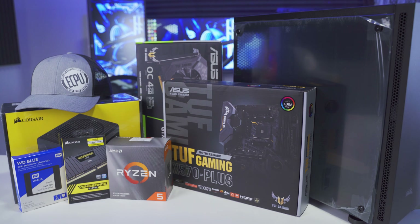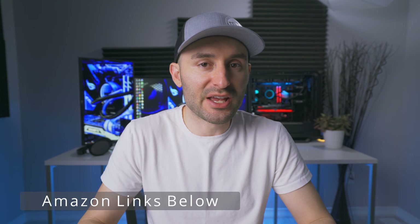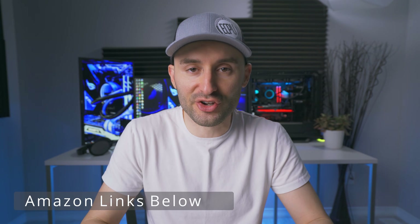Before you can start building anything, you're going to need to do a little bit of shopping. I like to get all the hardware for my systems on Amazon because they pretty much have everything I need in one place, and I can usually get it all delivered in like one business day with my Prime membership. I'm going to put all kinds of links down in the description that you can use to get all the hardware you're going to need.